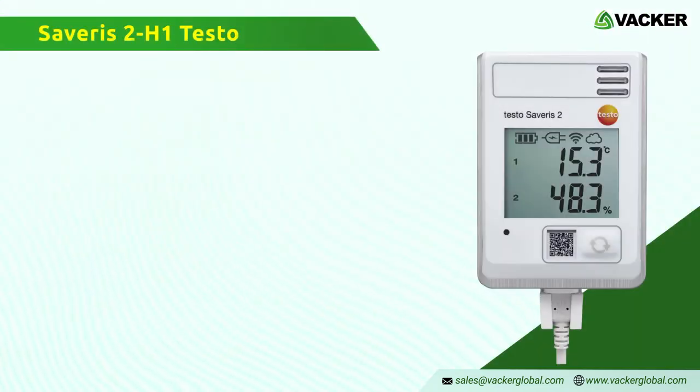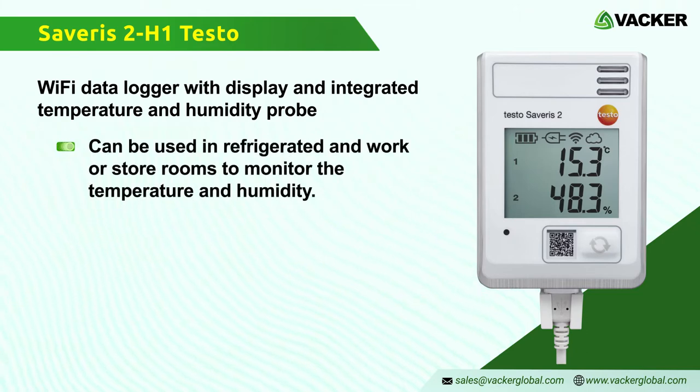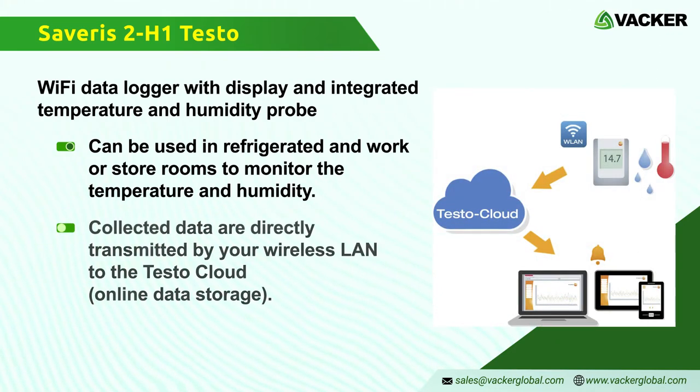Severus 2 H1 Testo — Wi-Fi data logger with an integrated temperature and humidity probe. The Severus 2 H1 Wi-Fi data logger can be used in refrigerated and work or store rooms to monitor temperature and humidity. Values are collected over long periods and transmitted via wireless LAN to the Testo Cloud online data storage.